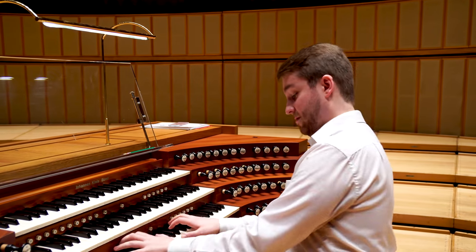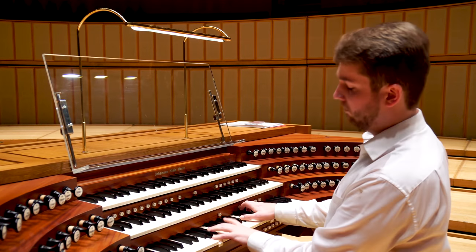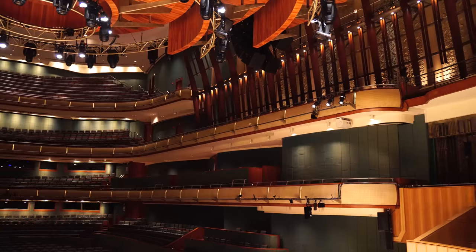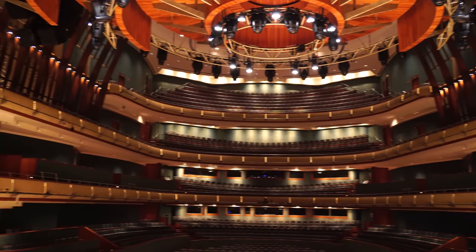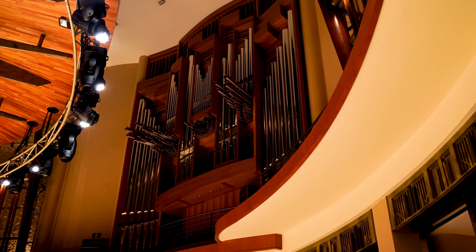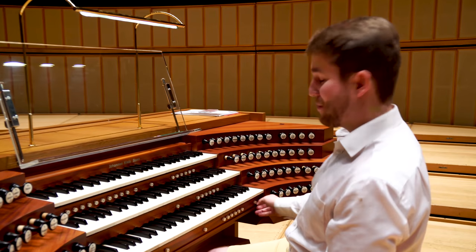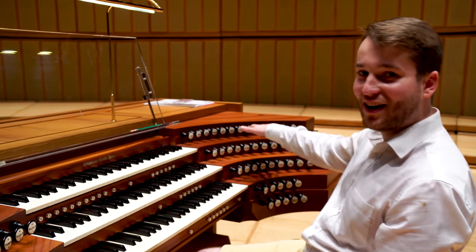This is actually one of the pieces that we're going to be performing later. But perhaps, arguably, the most exciting stops on the organ are the battery of trompetas that we've got here.